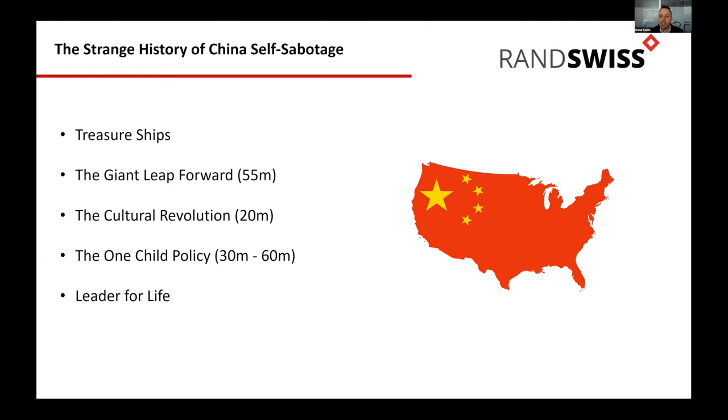Finally, the one-child policy. Yes it limited population growth, but it created major ramifications. There are 30 to 60 million missing girls because male children were preferred. And China's population is now ageing dramatically — in 2000 the average age was around 30, now it's around 37.5. You've got all these old people and no young people to replace them in the workforce, which will cause incredible pressure on the Chinese economy as workers retire. They've just changed the one-child policy but it's a scary place to be.